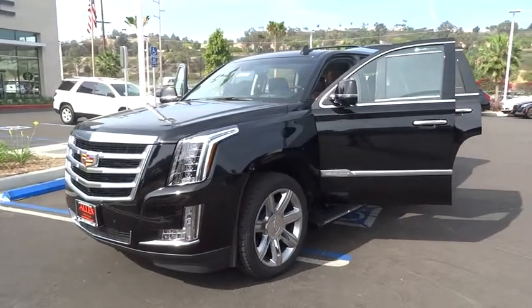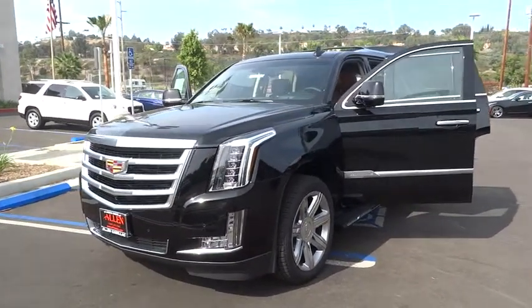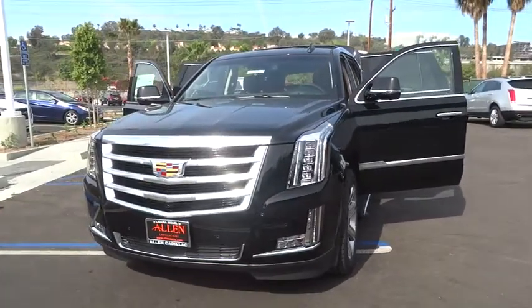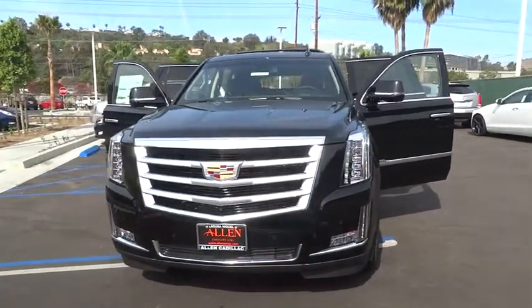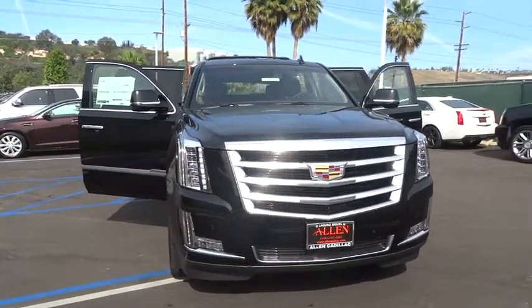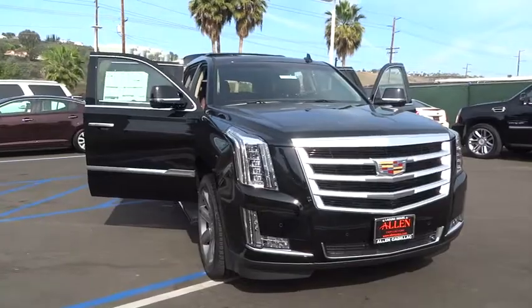The 2015 Escalade. A full-size luxury SUV, the Cadillac Escalade stands for A-list style. Thrilling, yet effortless performance, combined with advanced luxury and technology that's on the leading edge of the industry, makes the Escalade an easy choice.